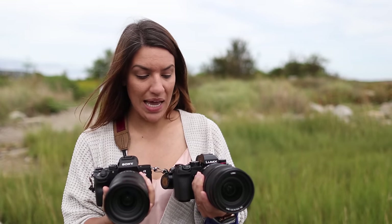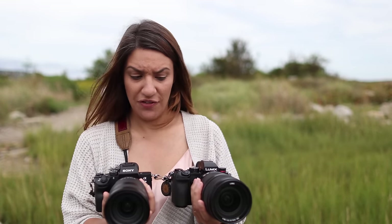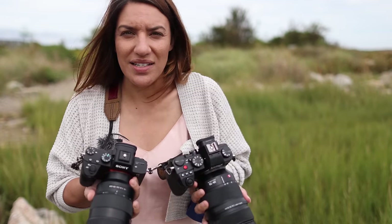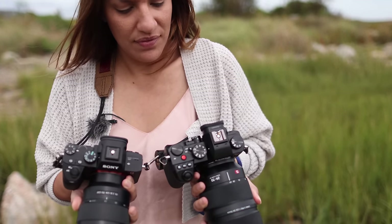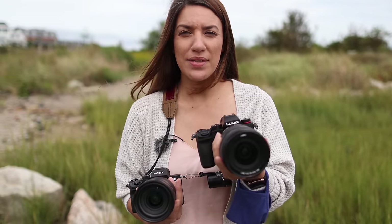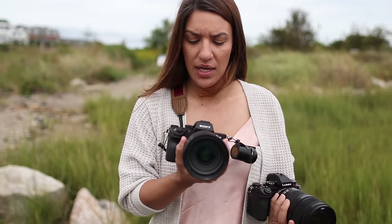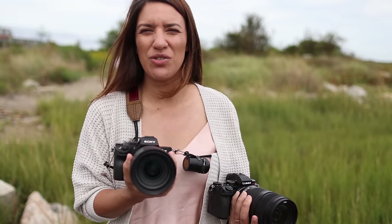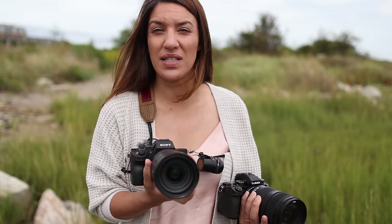I've been shooting with both cameras side by side, and I'd say they're a pretty similar shooting experience — they even feel similar. I'd say the Lumix almost feels like it's trying to be a Sony with this body design. One thing I did notice is that the Panasonic is more responsive — when I change a setting or press the shutter, everything seems to happen very quickly. The Sony feels like it's just a little bit laggy, nothing detrimental, nothing that's going to ruin your shooting experience, but you definitely feel it.